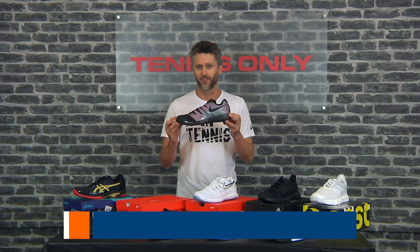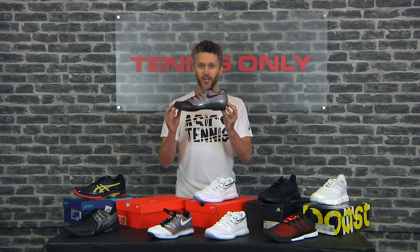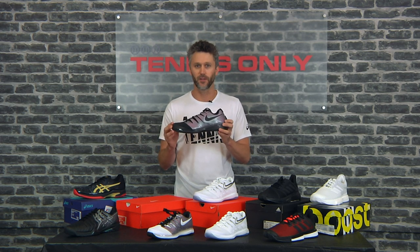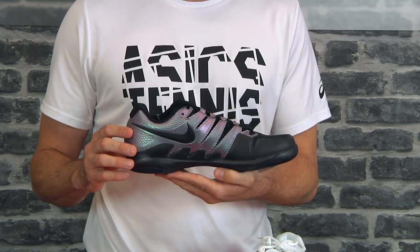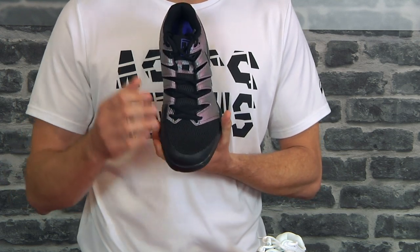Next up, we've got the Nike Vapor X — the most popular shoe for the last 12 months at Tennis Only. Endorsed by Roger Federer and multiple other players on tour. Similar to the ASICS Solution Speed, this is your lightweight shoe, still offering very good support. With its mesh upper, if you want to move faster around the court, this is a great choice.